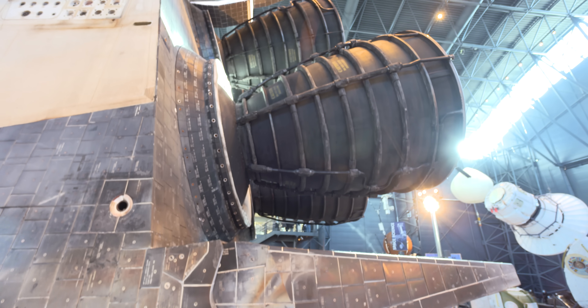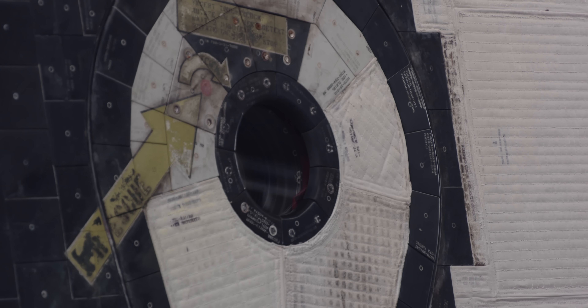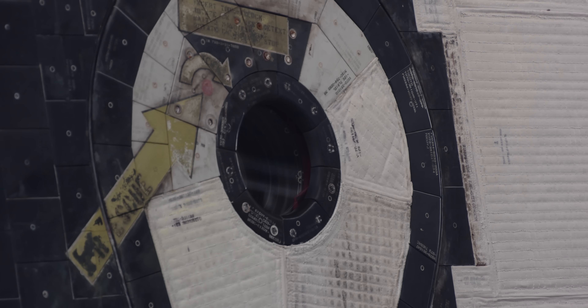Standing near Discovery is humbling and completely awesome. Today is an unforgettable day though — let's go inside and take a look around.